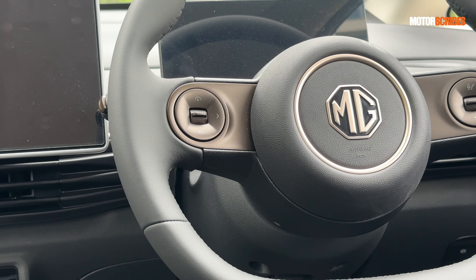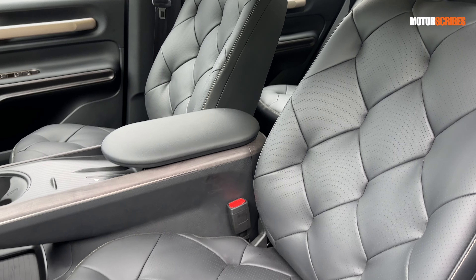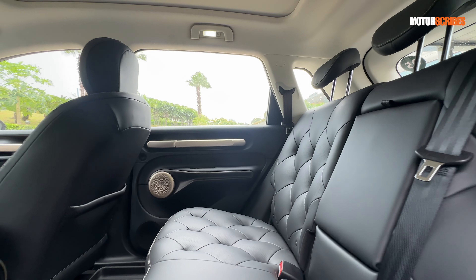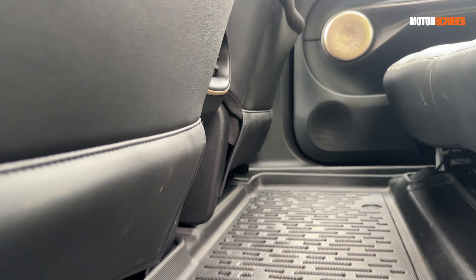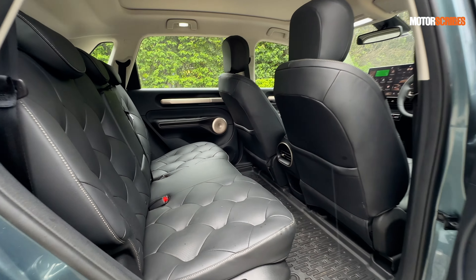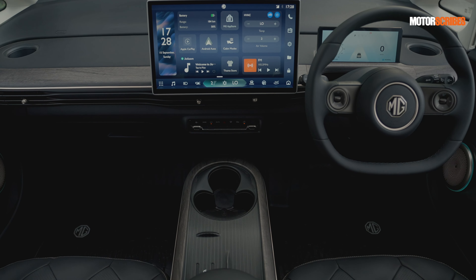MG has given you a ton of shortcuts inbuilt into the steering-mounted controls so you don't have to take your eyes off the road. You get really neat quilted seats — extremely comfortable. The rear seat is fantastic with amazing legroom and headroom. The seats recline so you're almost lying down sofa-style, great if you're going to be chauffeur-driven. Boot space is massive — over 600 litres. And with the flexibility of folding the seats down, you can pack in close to over a thousand litres should you need to move houses.